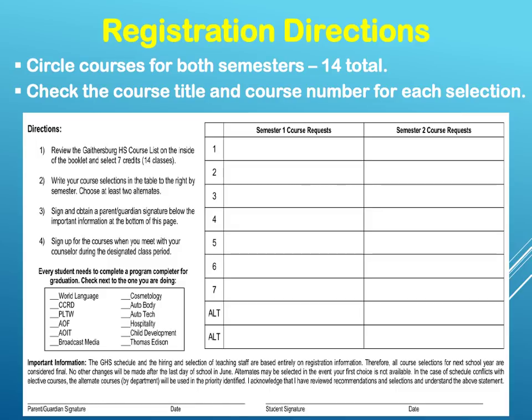To continue the registration directions: please circle the courses for both semesters. You should have 14 credits total. Check the course title and course number for each selection. Review the Gaithersburg High School course list on the inside of the booklet and select seven classes or seven credits — this will give you your 14 classes. Then write your course selections in the table to the right by semester. For example, number one: English, semester one; number one: English, semester two. You will do this for each subject that you select. Choose at least two alternatives.